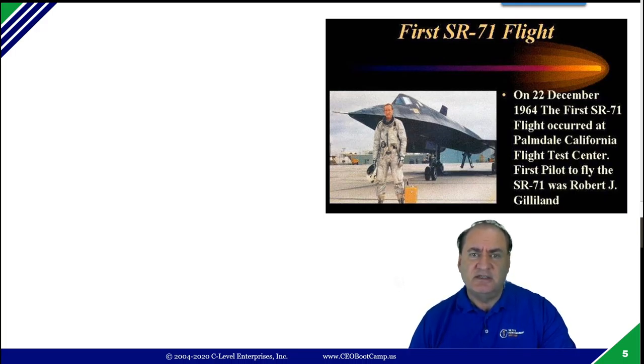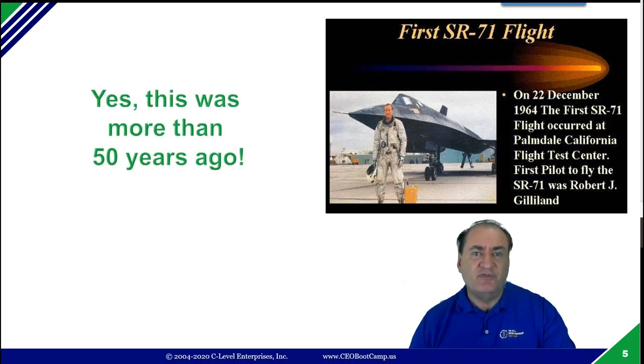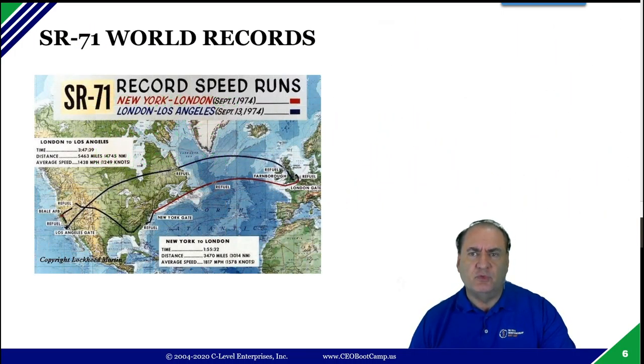The first flight was on December 22nd, 1964, out of the Palmdale, California test center. This thing is now more than 50 years old. It's been retired, but it dominated its space for about 40 years as a surveillance platform that flew so fast and so high that not one was ever shot down — even during the Cold War of the 60s, 70s, and 80s, through the Vietnam War and other areas we had to surveil. Over a thousand surface-to-air missiles were launched at it, but it was never hit because it was so fast and so high.